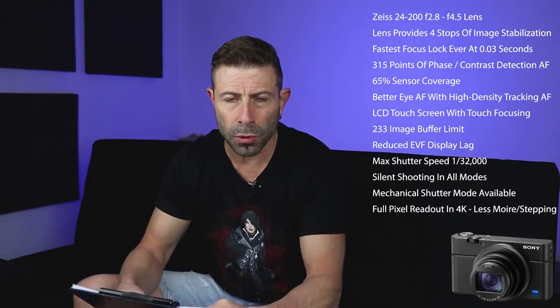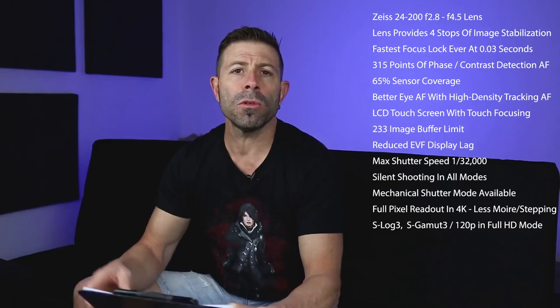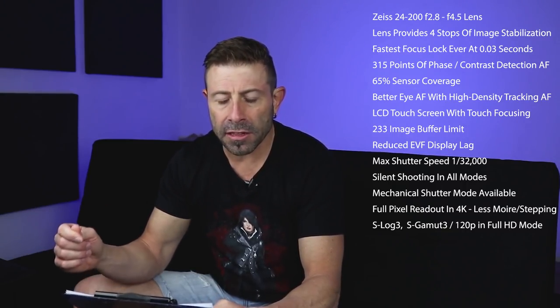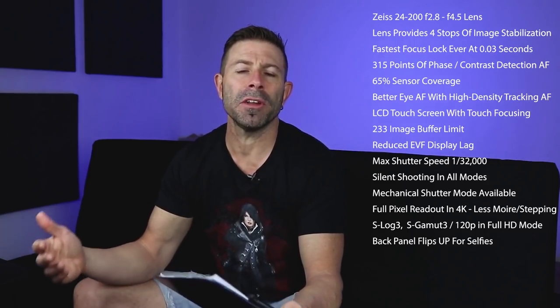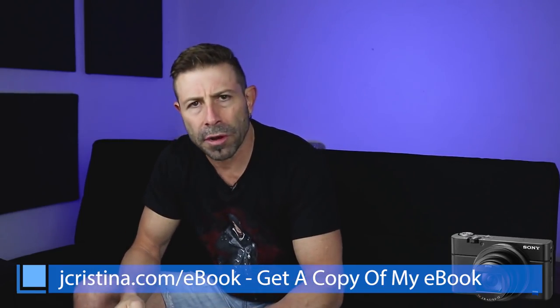Full pixel readout at 4K video is really good — no pixel trashing. It upgrades from S-Log 2 to S-Log 3 and S-Gamma 3, and it still shoots 120 frames per second in 1080p HD mode. The back panel flips up for selfies, similar to the Canon M6. I'm not a fan of that — I'd love to see it fully articulate like the Fuji XT100 or Canon's cameras. When you attach a mic, it ends up blocking the center of your screen.